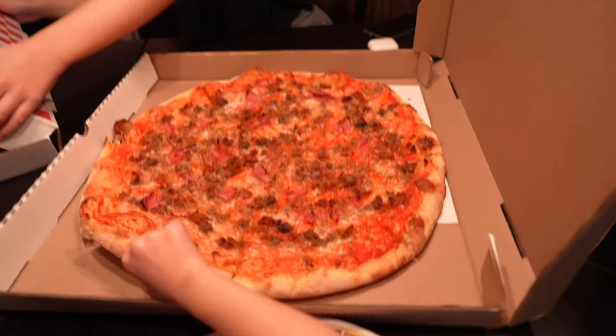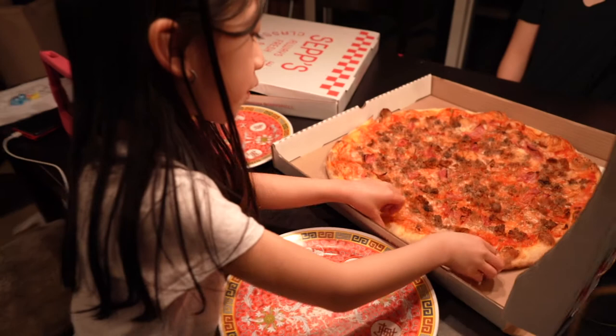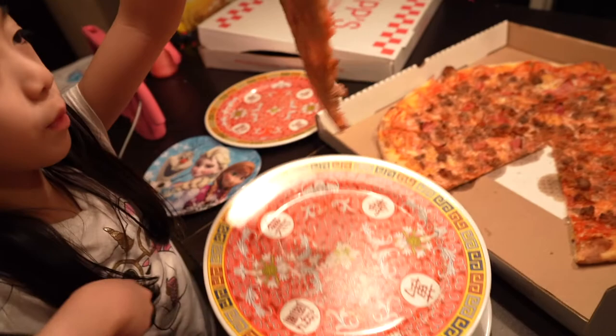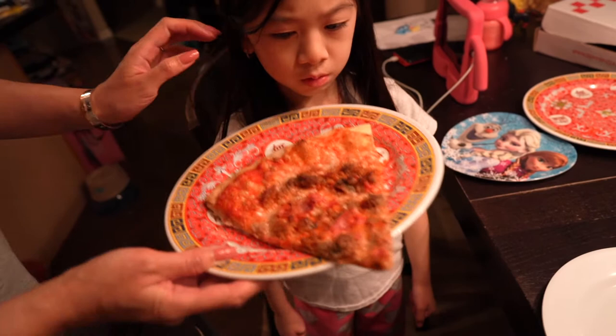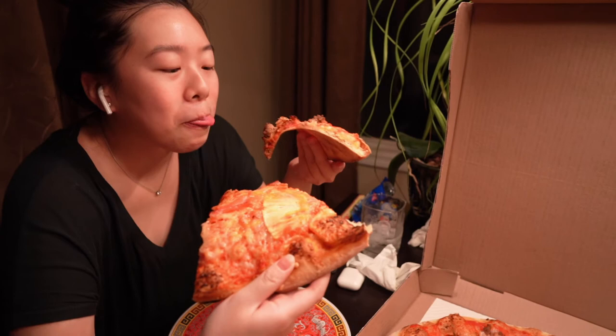This one is the Dealer's Choice Meat Lovers. Janelle can't wait anymore — she's pretty hungry, so we'll let her dig in. This is massive — the slice is bigger than your face! You try it and let daddy and the audience know if it's good or not. It has a bit of spice to it — that one has the spicy meat. The pineapple one is sweet.